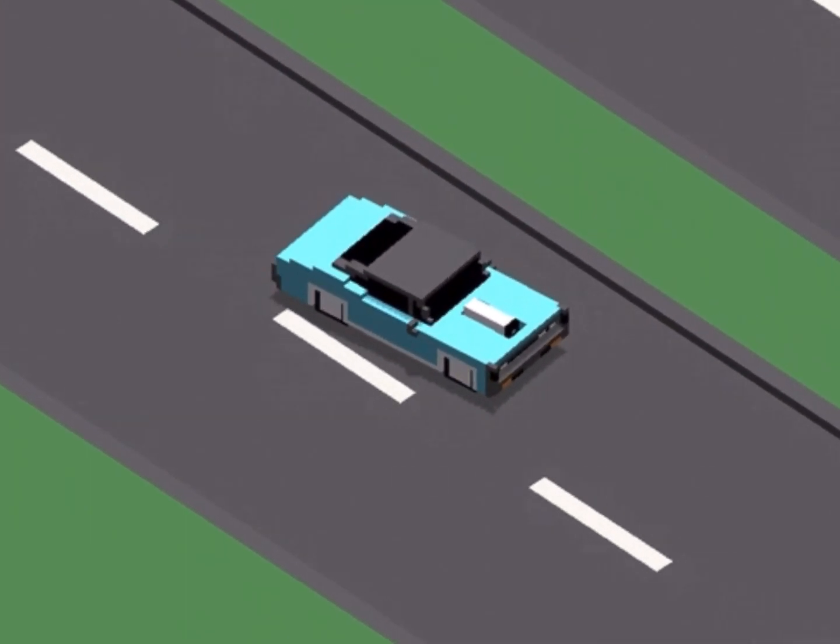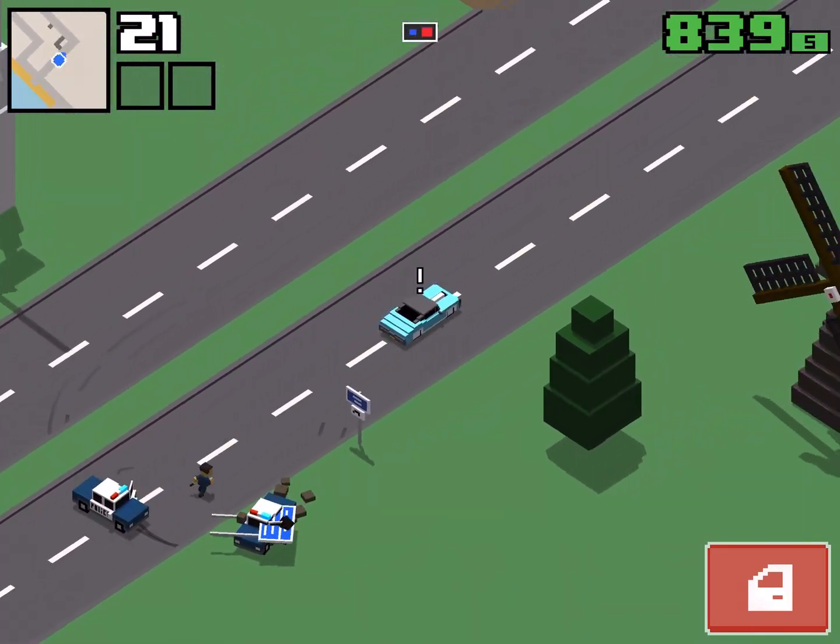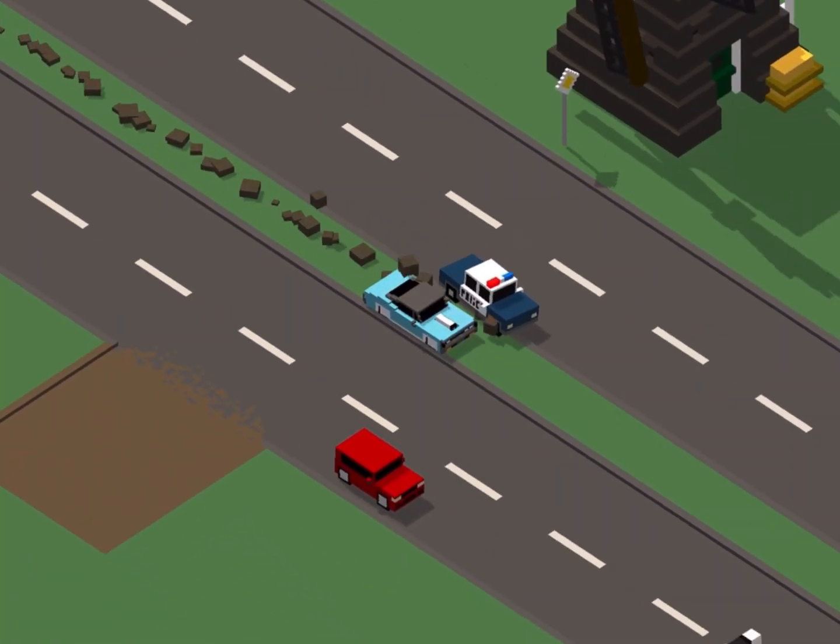Let's go ahead and take this car out for a test drive before we upgrade it so we can easily compare it to the fully upgraded version. Let's see how well this car does in a straightaway.